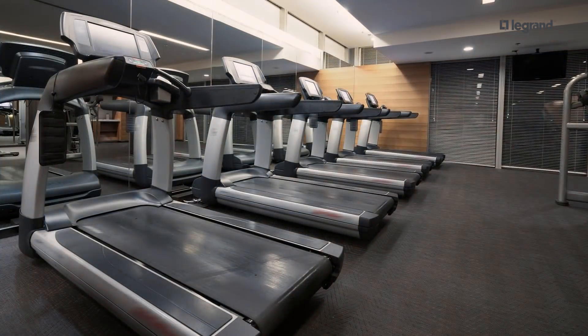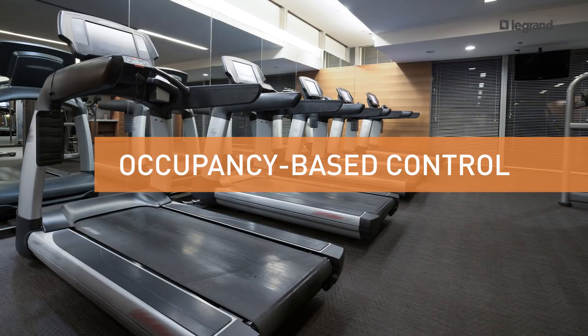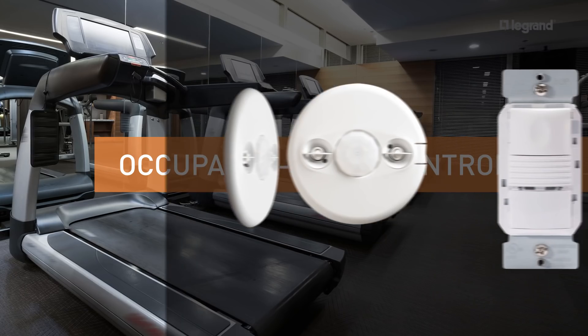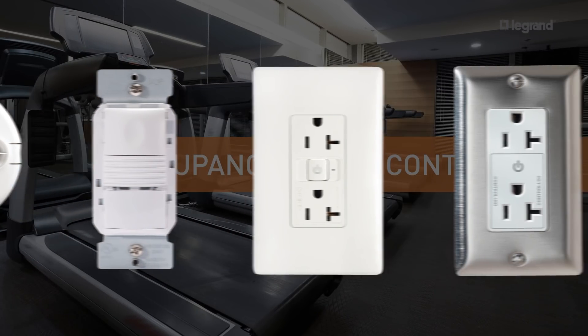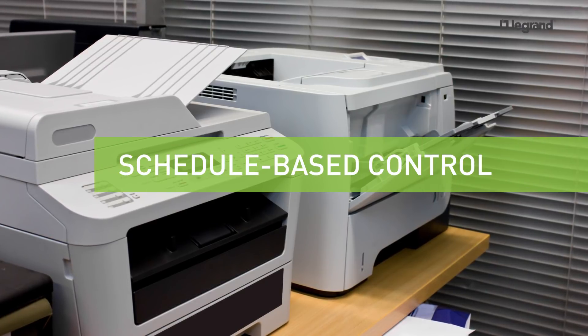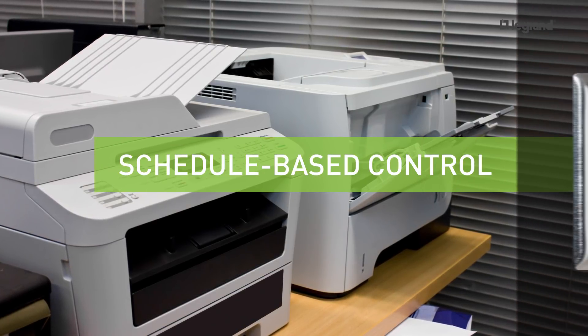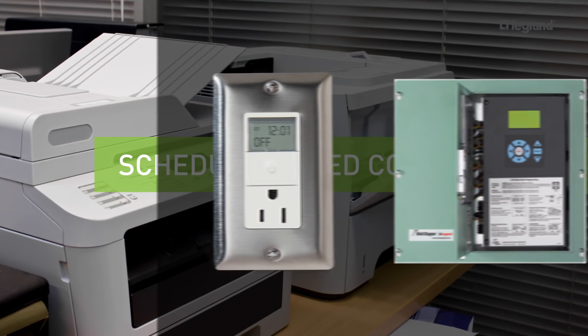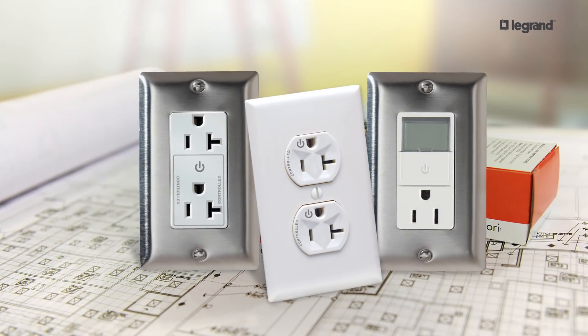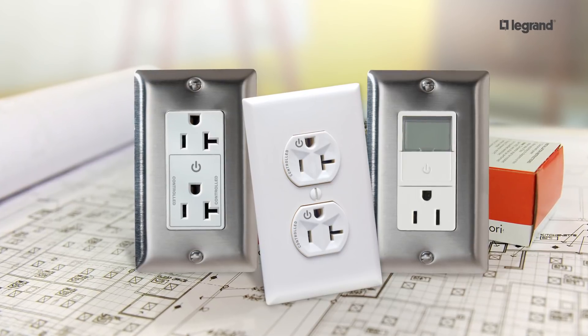For a smaller-scale solution, consider occupancy-based control, which automatically turns power off in meeting rooms, hotel guest rooms, and other areas when they're not in use. Yet another option is schedule-based control, which automatically turns off power to appliances such as printers and copiers when a building is unoccupied. You can even deploy a solution that leverages all three applications.